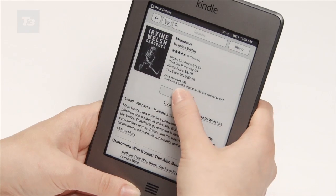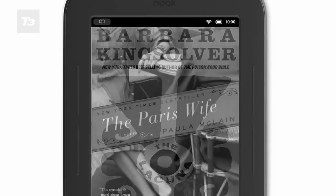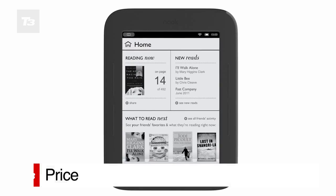The Kindle also has the ability to store more books, with 3GB of memory compared to the 1GB on the Nook, although the Nook does allow memory expansion. It's a dead heat on price — both Wi-Fi-only models come in at $99 each.